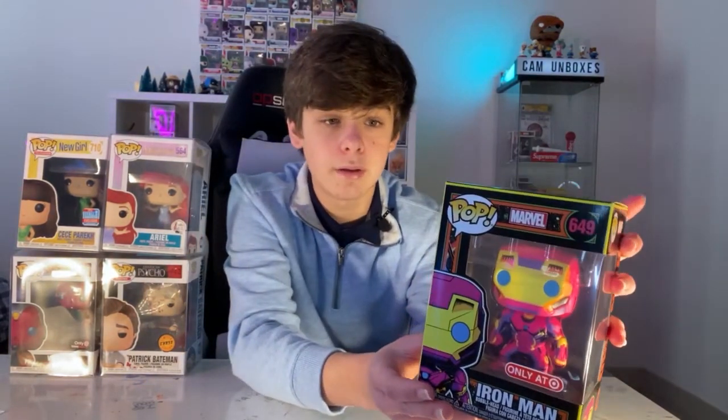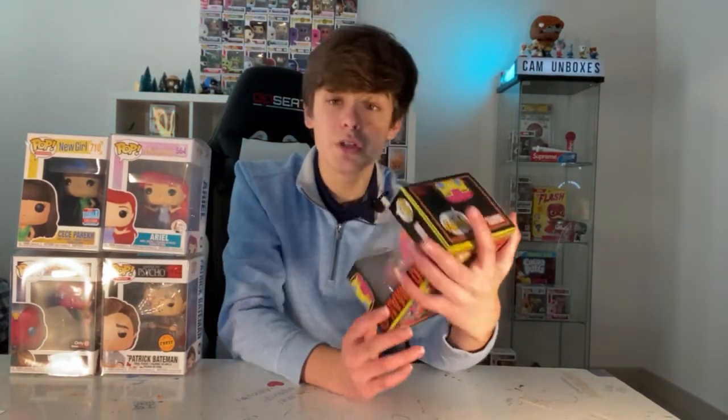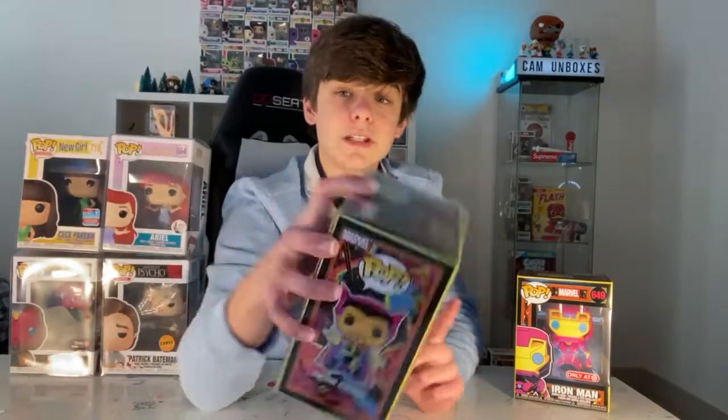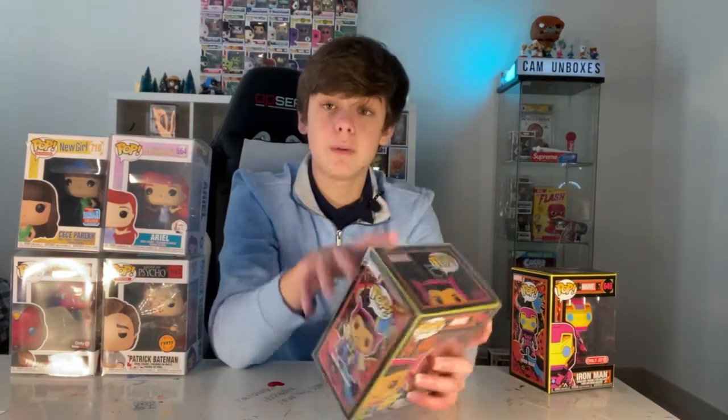We got the Blacklight Iron Man — I really love this set. It's in pretty good shape. They're not worth much anymore, around $15, but I already have the Doctor Strange from this series. I think that's the special edition from overseas, which might make it worth less. I still think it's a really cool set and all I need is Captain America, Thor, and Spider-Man to complete it — though Spider-Man comes in a T-shirt bundle.